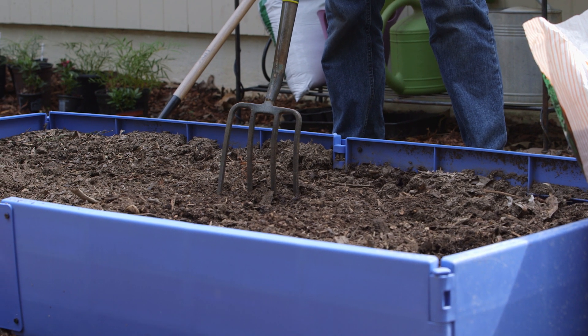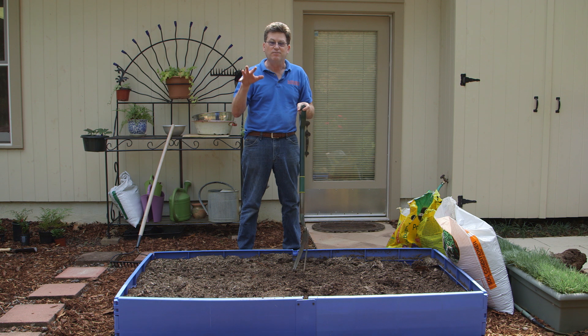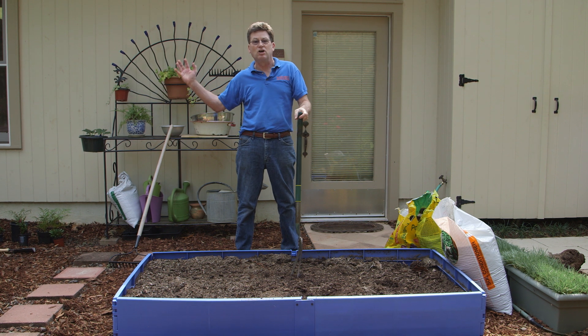Say this is the condition of your soil and you want to grow things — what are you gonna do? Well, you could hire a backhoe and have them come in and scrape off all that soil and spend a fortune, or you could build yourself a raised bed. So that's what we're gonna be doing today: putting in a raised bed that will be productive even though the original soil underneath is awful.